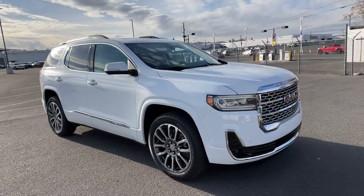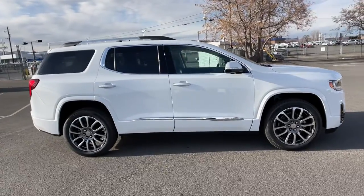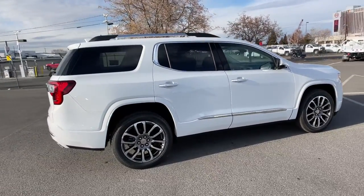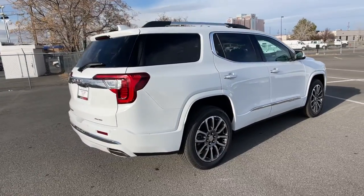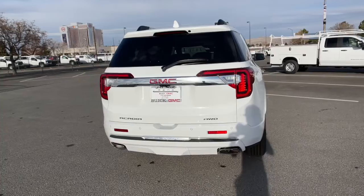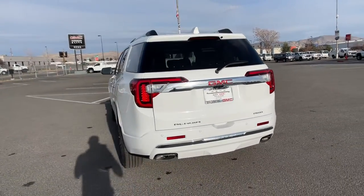You will be amazed by this. 2021 GMC Acadia. Make the most of every drive when you travel in modern style and comfort. Sculpted lines and a quiet cabin soothe your mind while the latest safety and infotainment tech keeps you secure, focused and entertained. All you need to do is relax and enjoy the ride.